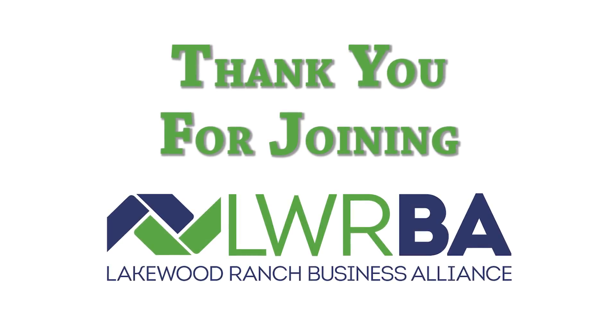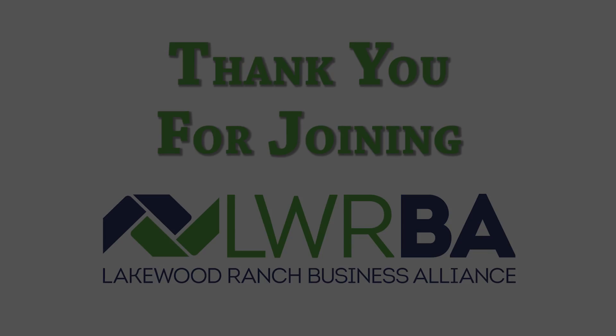Hi, I'm Lori Ruth and I'm the chairman of the Lakewood Ranch Business Alliance. I want to thank you for your membership. I also would like to encourage you to become involved. I hope to see you at an event in the near future. Thank you.